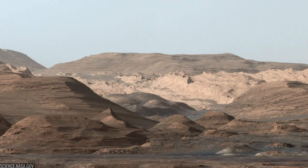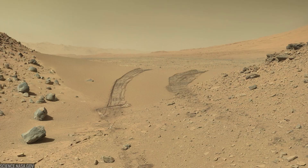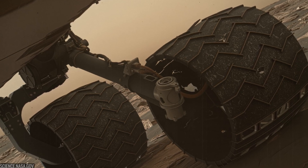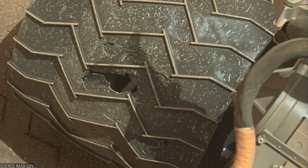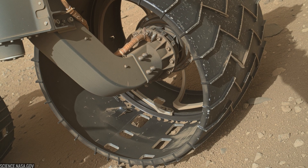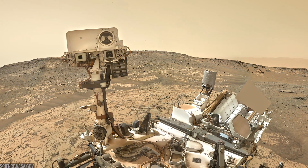With habitability checked, Curiosity turned toward Mount Sharp. The path included the Dingo Gap, a sand ramp the rover crossed in early 2014 to avoid sharp embedded rocks. Even so, by late 2013, the wheels showed surprising damage — punctures and tears. Engineers responded with new driving strategies and, later, an onboard traction control algorithm that adapts wheel speeds to the terrain, reducing stress and prolonging wheel life. These hard-won lessons kept Curiosity moving — slower, smarter, and still in the game years later.